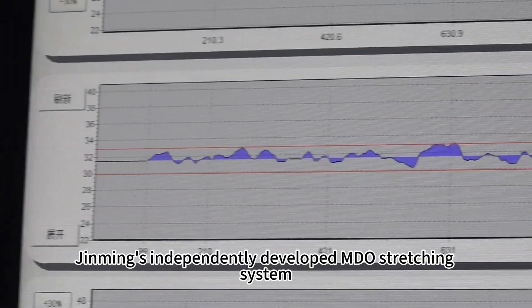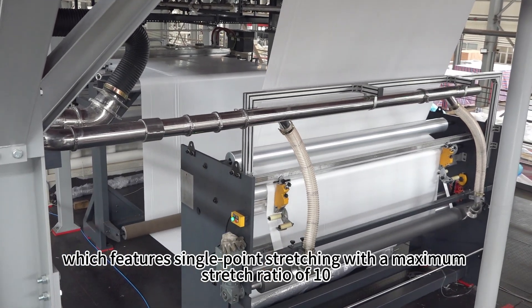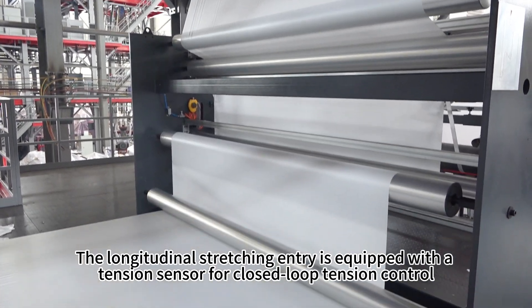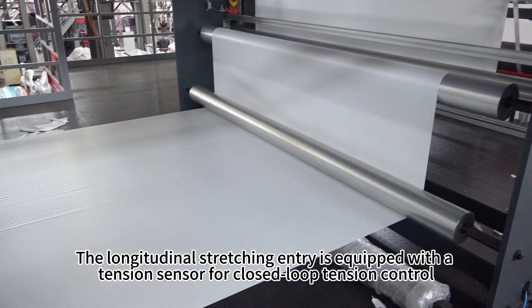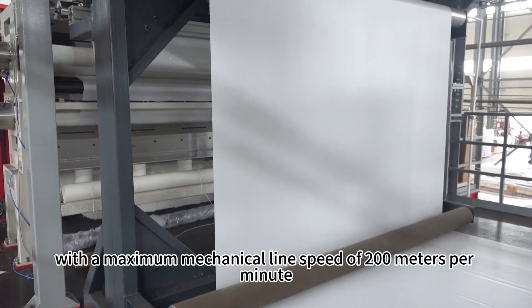Jinming's independently developed MDO stretching system features single-point stretching with a maximum stretch ratio of 10. The longitudinal stretching entry is equipped with a tension sensor for closed-loop tension control, with a maximum mechanical line speed of 200 meters per minute.